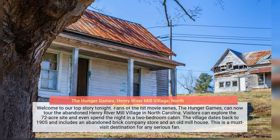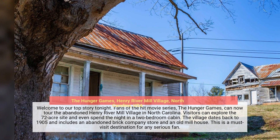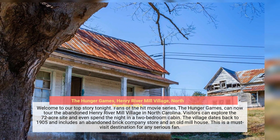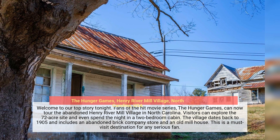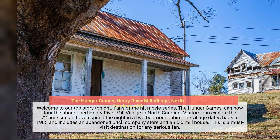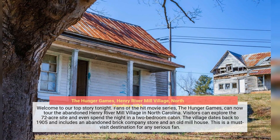Fans of the hit movie series The Hunger Games can now tour the abandoned Henry River Mill Village in North Carolina. Visitors can explore the 72-acre site and even spend the night in a two-bedroom cabin. The village dates back to 1905 and includes an abandoned brick company store and an old mill house. This is a must-visit destination for any serious fan.